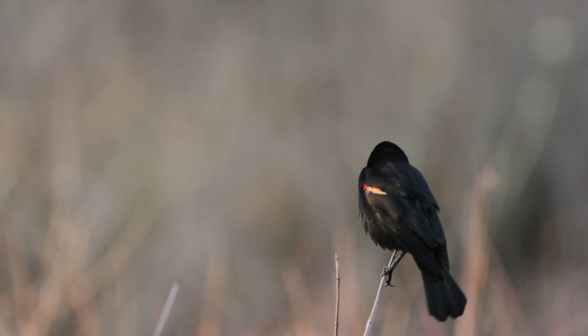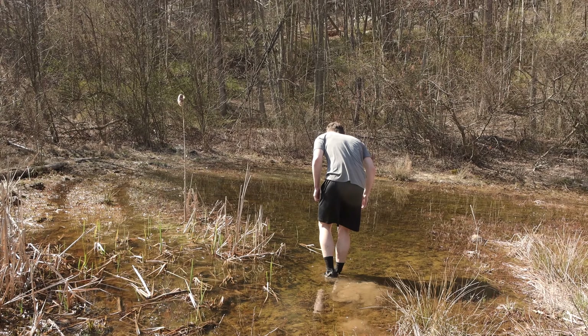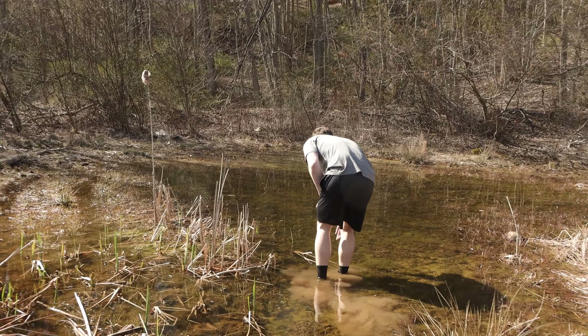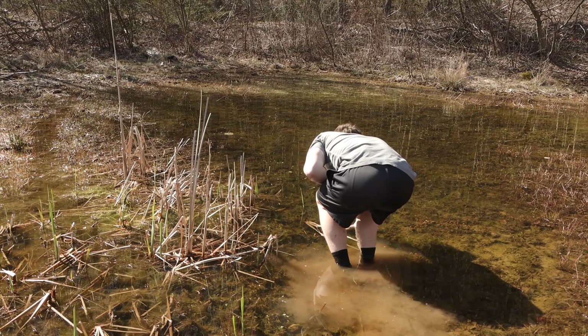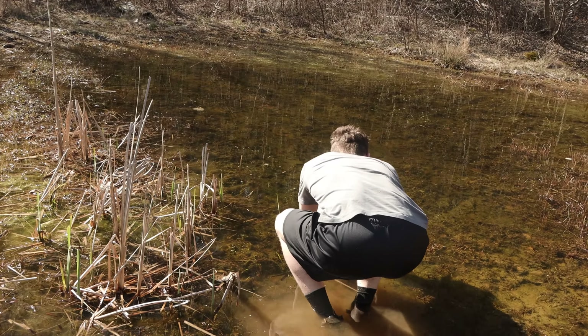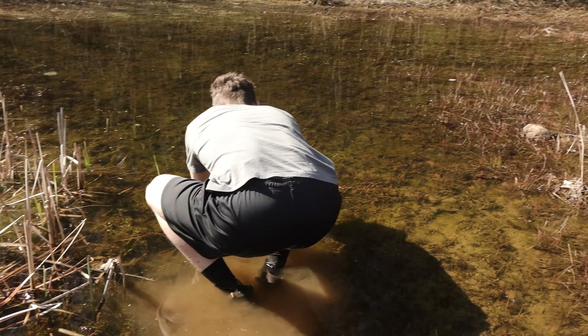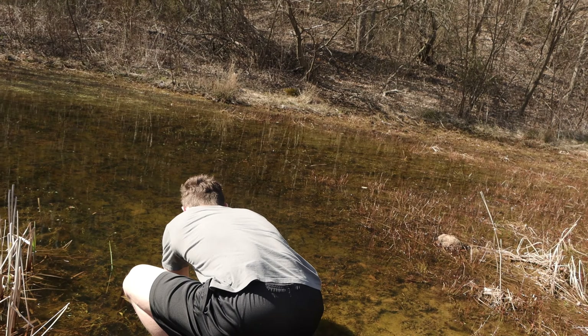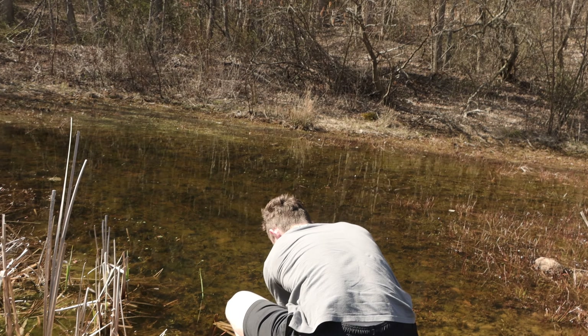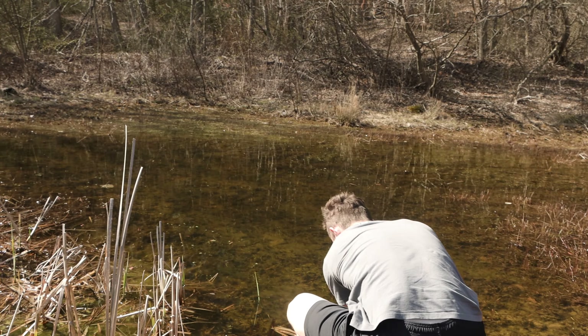Just spotted a bullfrog — going to see if he can catch it. That was a new thing. You see him? No, but I saw a newt. Oh dude, it's a red eft! Whoa, really? I'll see if you can catch him. Oh no — it's too quick. It was too quick. I almost got him. It was a red eft though. Oh, that's cool.